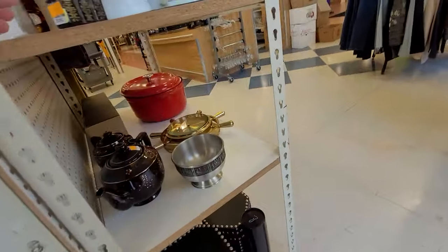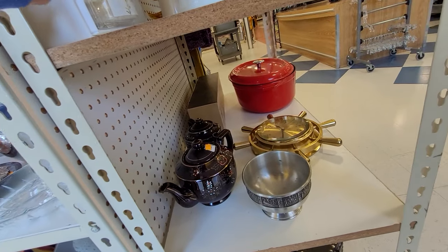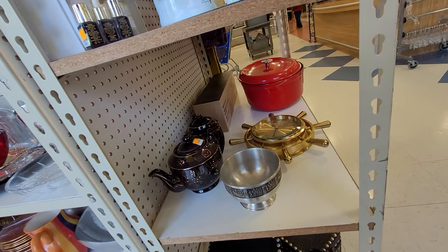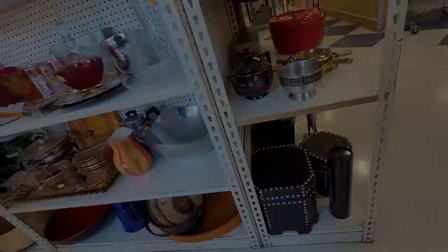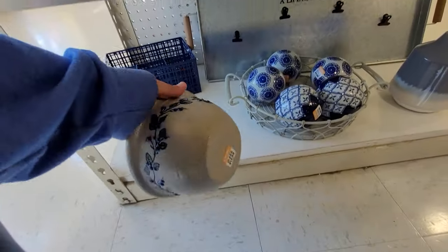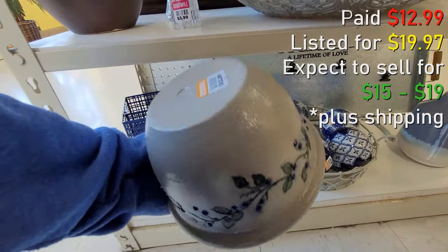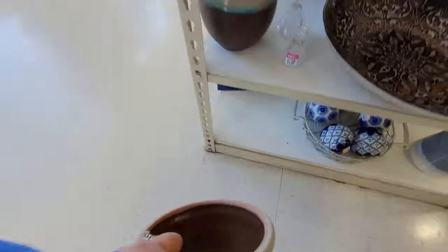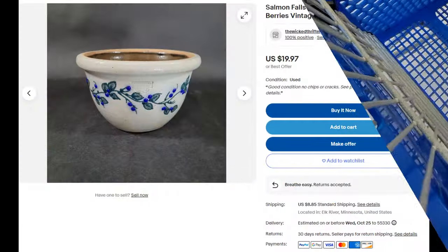I did grab this, though I probably should not have — it's $12.99. It's salt glazed, it's Salmon Falls, and it's got the blueberries on it. The ones that have the basket of blueberries tend to do better for me.